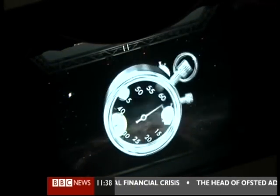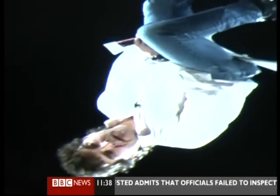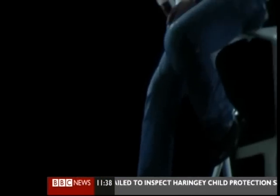A transparent foil screen is fitted at a 45 degree angle in front of the audience. An image is projected onto a mirror, which is reflected up onto the translucent screen. Although the image is projected in 2D, when it's viewed in the flesh it looks uncannily like a 3D hologram.